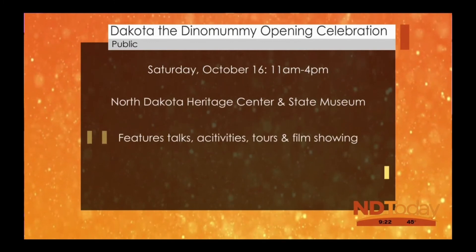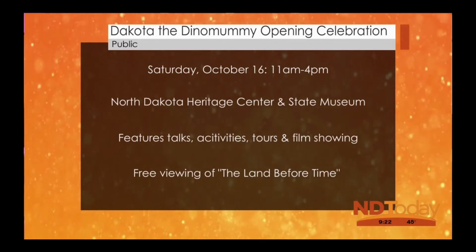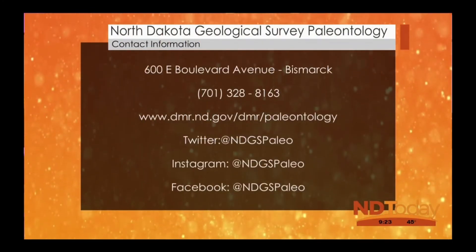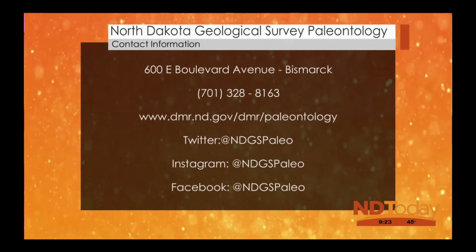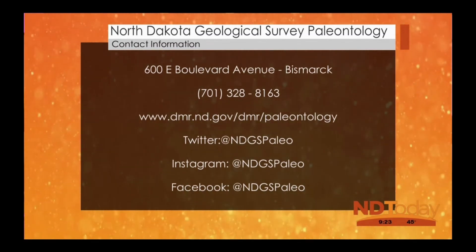There's also a free showing of Land Before Time at 2 p.m. in the Russell Reed Auditorium — another opportunity to enjoy National Fossil Week. If anyone has something they think is a fossil, they can come to the Heritage Center info desk and ask for us — we'll come up and take a look. Otherwise, on all social media platforms we're at NDGS Paleo, and that's the best way to interact with us. Come hang out.